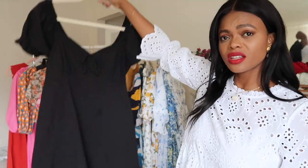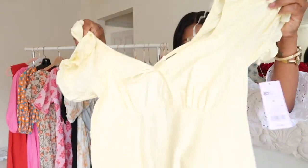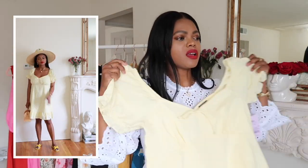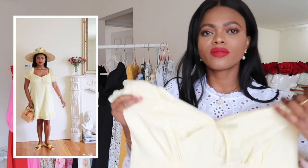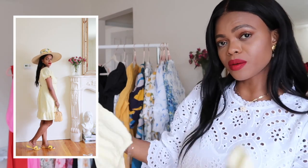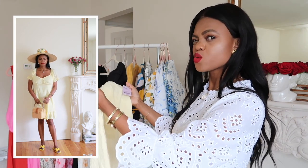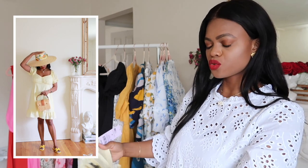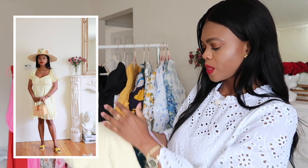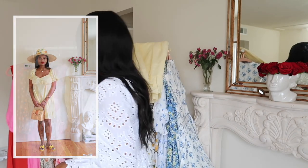This is the yellow lemony version of the same Target dress — I absolutely love it. When I love something in one color, I buy it in two. Sometimes I want to switch up from white dresses, and this is a cute option for a warm day.